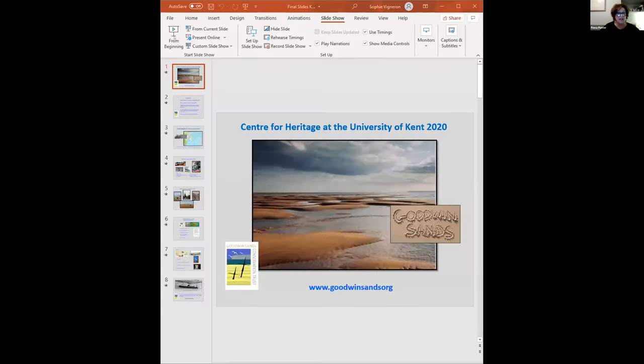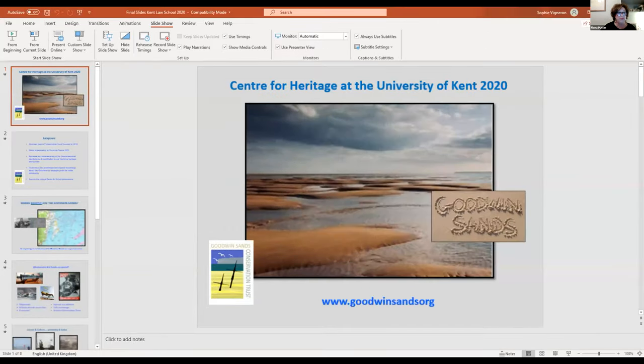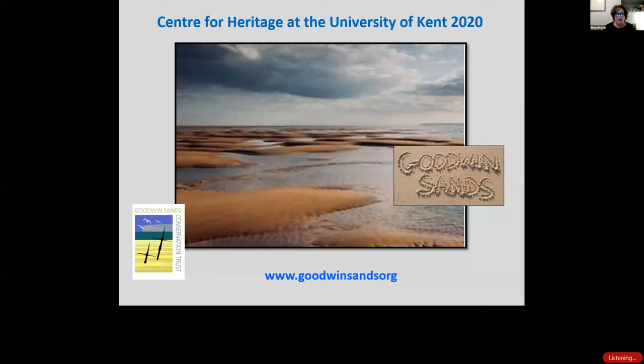Good evening, everybody. As Sophie said, I am technically challenged and do have major bandwidth issues — apologies for that. This is just a top-line presentation that leaves out far more than it includes because of time, but I thought we'd all like to see this lovely photograph of the Goodwin Sands to start with.